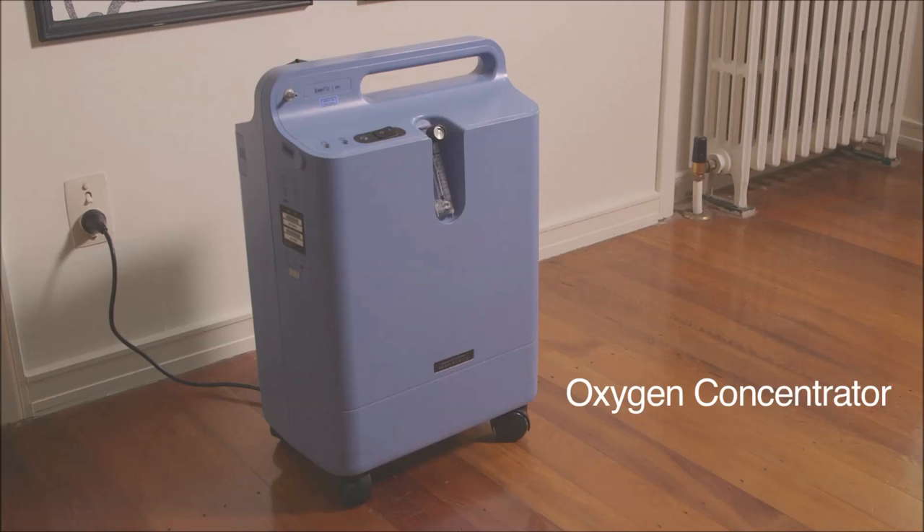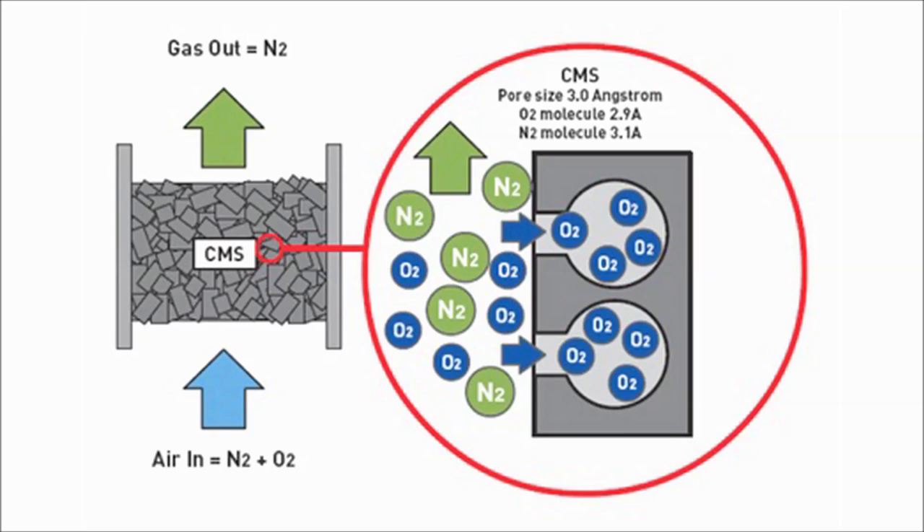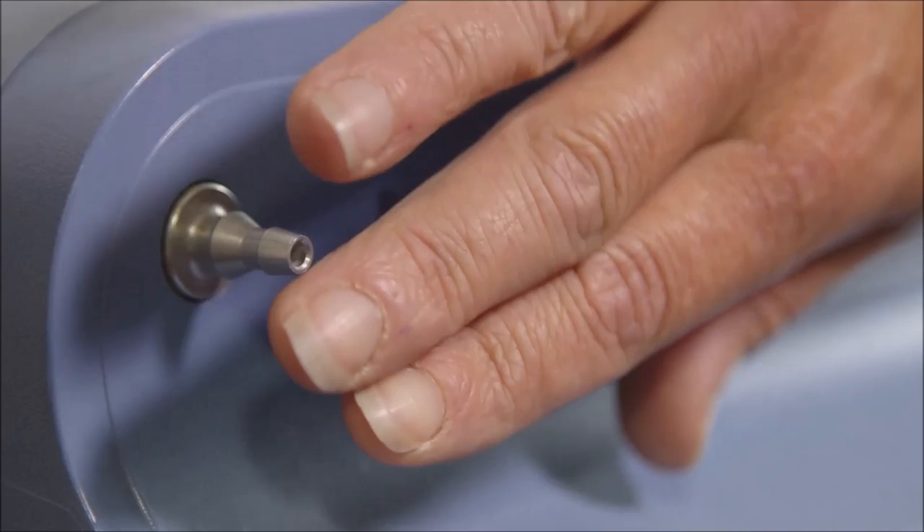This is Section 2, on your oxygen concentrator. I am going to show you how to use your oxygen concentrator safely. We predominantly use the Respironics Everflow concentrators. This machine works by taking in air from the environment and separating the oxygen from it using a molecular sieve and pressure swing absorption process, then pumping the oxygen out through the oxygen outlet port.